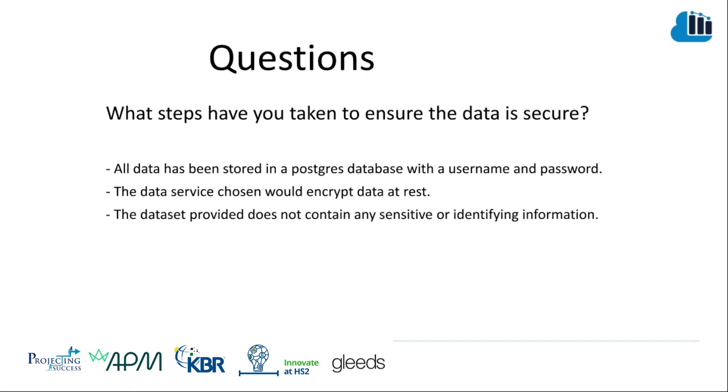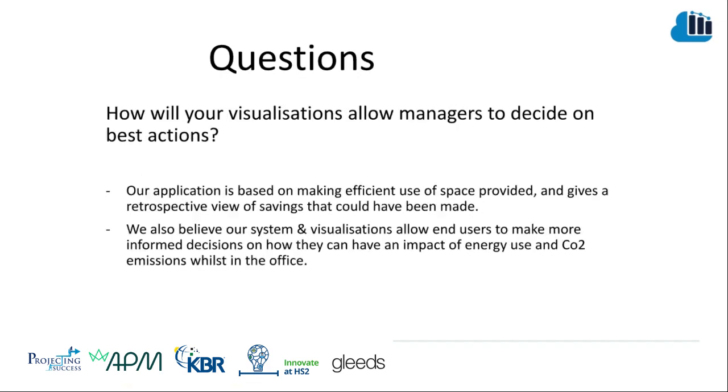We were asked what steps we have taken to ensure the data is secure. All data has been stored in a Postgres database with username and password. The data service chosen would encrypt the data set at rest, and the data set provided does not contain any sensitive or identifying information. We were also asked how our visualizations allow managers to decide on best actions. Our application is based on making efficient use of space and gives a retrospective view of savings that could have been made. We also believe our system and visualizations allow end users to make more informed decisions on how they can impact energy use and CO2 emissions whilst in the office.